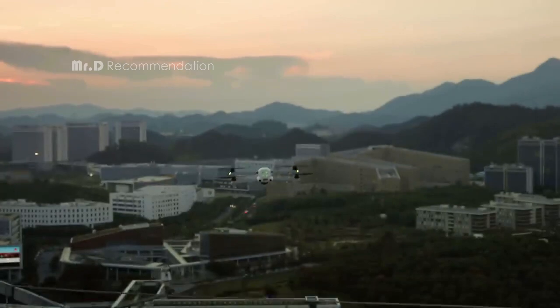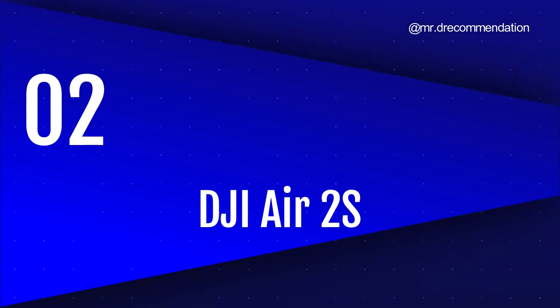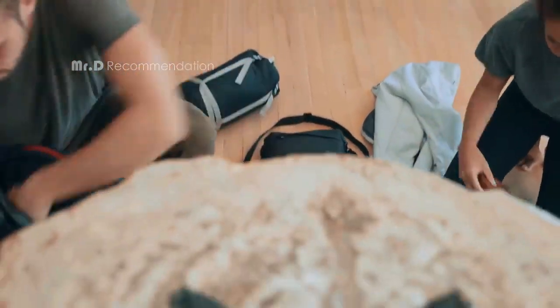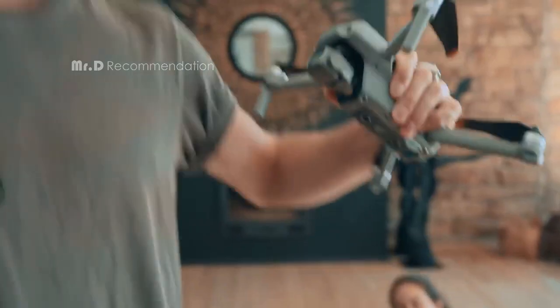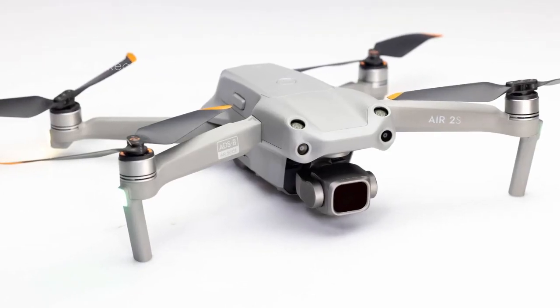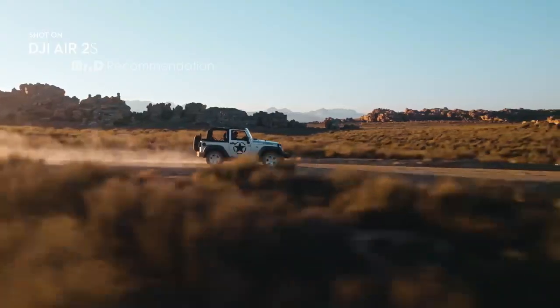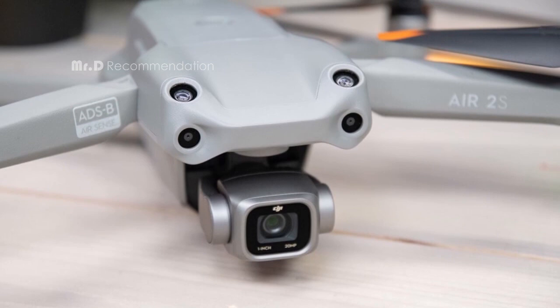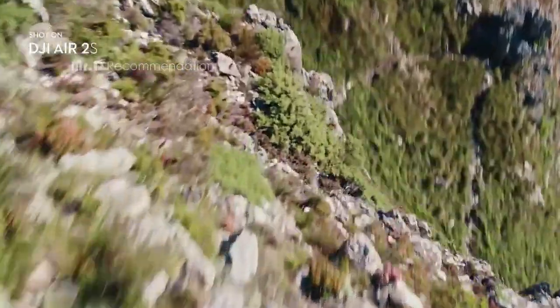Don't wait any longer — take your photography to new heights with the Autel Robotics EVO Lite Plus. Number 2: DJI Air 2S. This drone is truly something special, and we highly recommend it to anyone looking for a top-of-the-line drone with cutting-edge technology and advanced features. The DJI Air 2S has a 1-inch image sensor and large 2.4-micrometer pixels, capable of capturing 5.4K at 30fps and 4K at 60fps video. The 10-bit D-LogM color profile can even record up to 1 billion colors, making your footage truly pop.